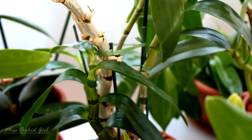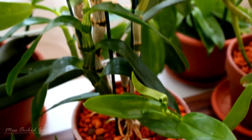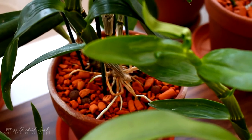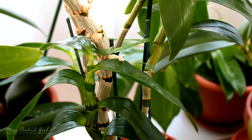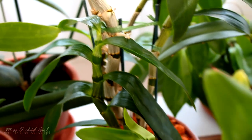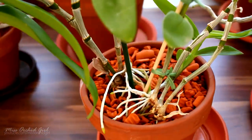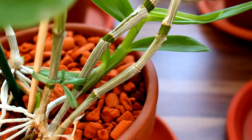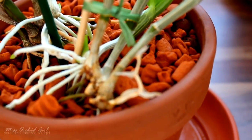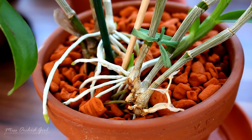Next, the nobile Dendrobiums — these will be tricky. In my previous environment I had pretty short summers and long winters, so these guys bloomed early in spring and started new growths early in spring. As a consequence, they already finished maturing their new growths. So what do I do — give them a winter rest in the middle of summer? I decided to just keep watering them, especially because they're still adjusting and lost a few roots in transport.